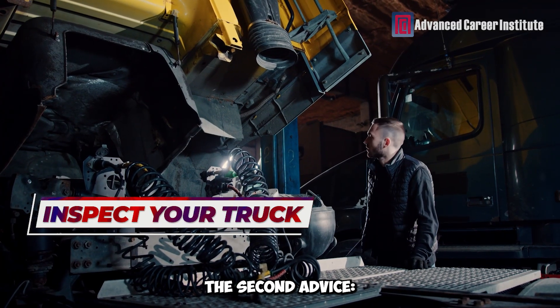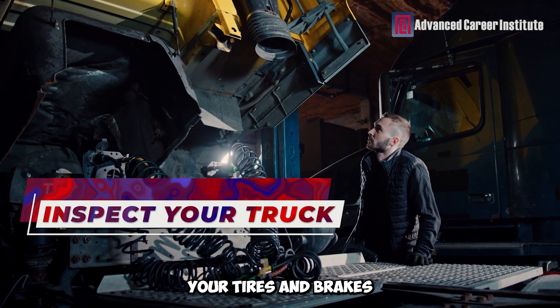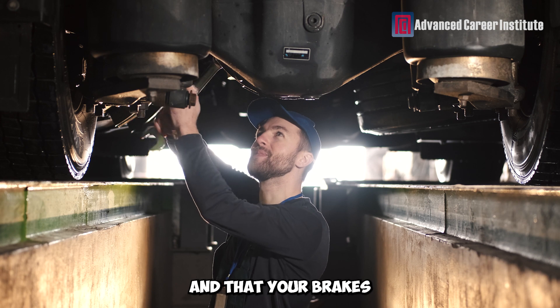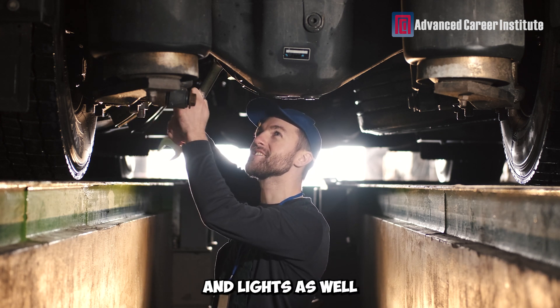The second advice: Examine your truck carefully. On mountain roads, your tires and brakes are your best friends. Verify that your tires are well inflated and have sufficient tread, and that your brakes are in excellent working order. Remember to check your signals and lights as well.